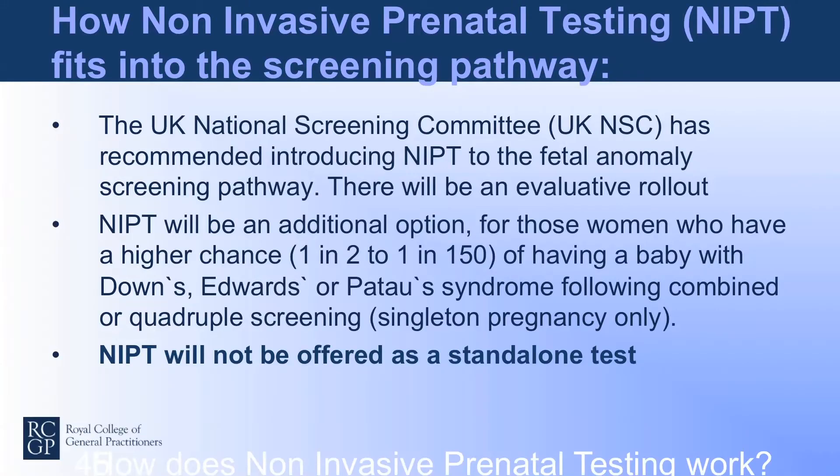Non-invasive prenatal testing, or NIPT, is going to be part of the NHS antenatal pathway. As GPs and family practitioners, we will also come across women who will perhaps undergo private testing, and it would be quite important in terms of how we deal with this. So what is non-invasive prenatal testing and how does it fit into the screening pathway?